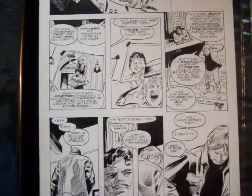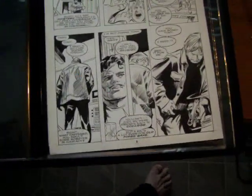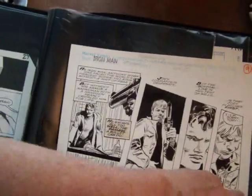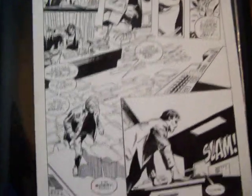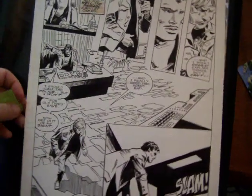There's another page of Iron Man art, unsigned by Gene Colon. It's currently $1.50. And another page of Iron Man art. This one is unsigned. It's by Gene Colon. It's from Marvel. It says the word inventory on top. It also says page 7.